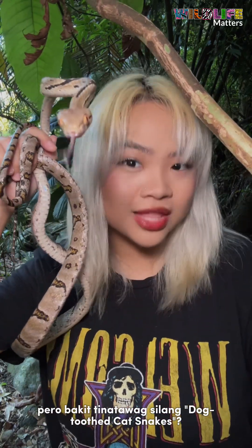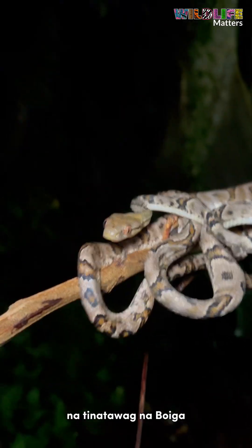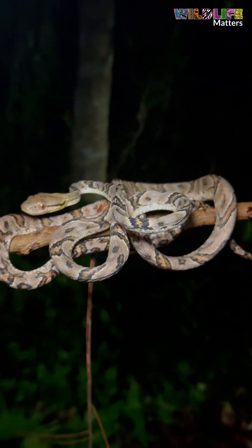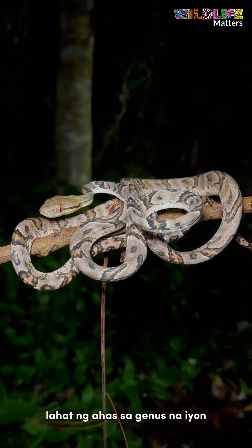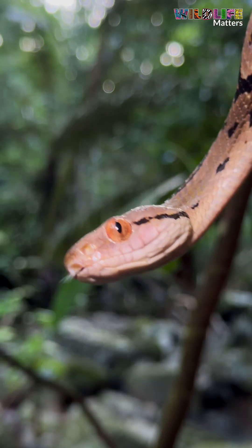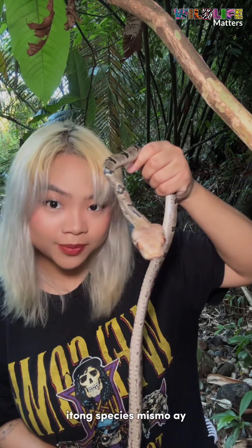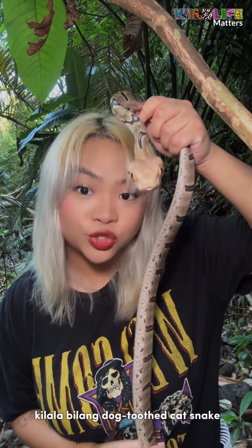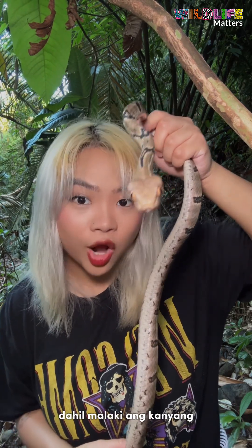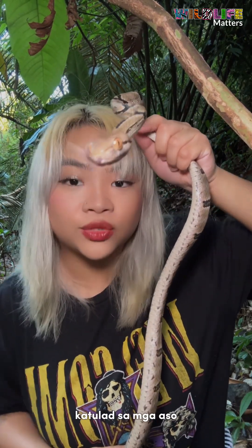But why are they called dog-toothed cat snakes? This snake belongs to a genus of cat snakes known as Boiga — however you want to pronounce it. All of the snakes in that genus are known as cat snakes because they have elliptical pupils that look similar to those of cats. This species in particular is called the dog-toothed cat snake because it has large teeth on the front of its upper and lower jaws, similar to canines.